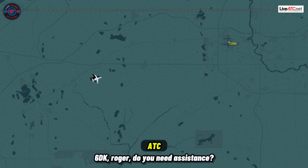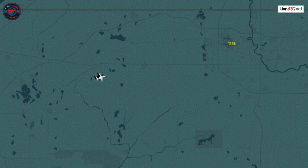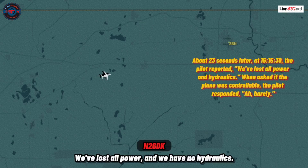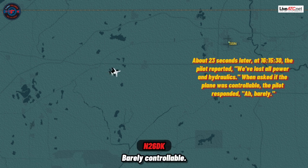6 Delta Kilo, roger. Did you need assistance? South and south, I'll try to start, please. 6 Delta Kilo, stay in tension. We've lost all power and we have no hydraulics. 6 Delta Kilo, roger, we'll have equipment standing by. Is your aircraft controllable? Barely controllable.